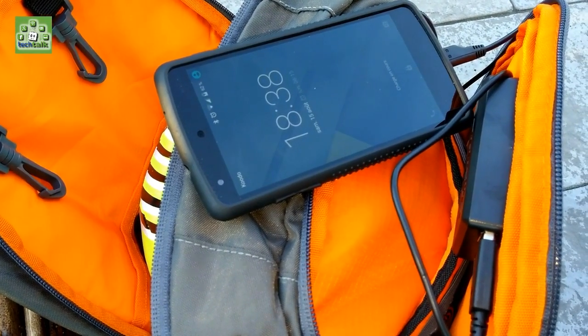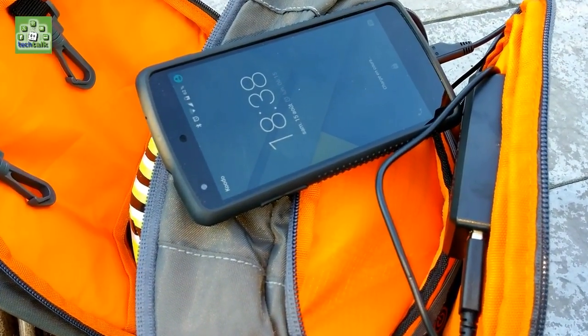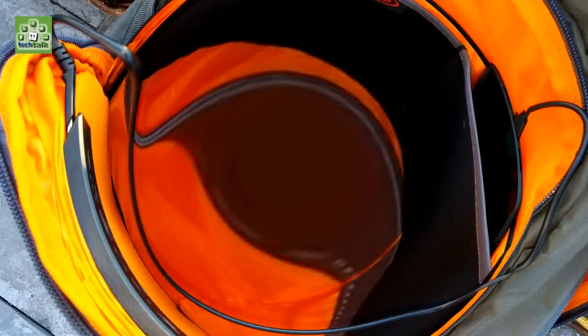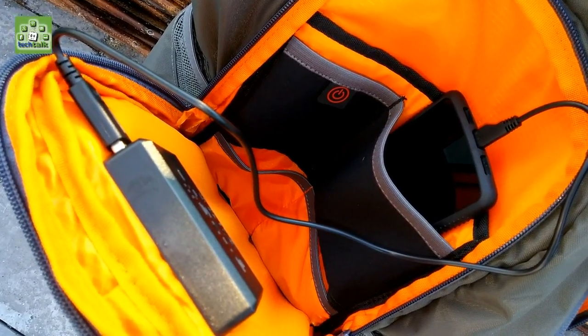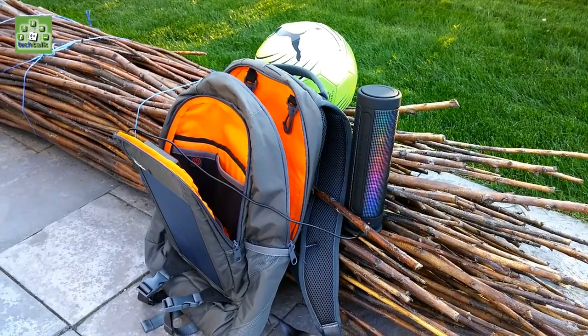Berksun backpacks look and feel like regular backpacks. Even if you don't need the charging aspect of it, they are still quality-made backpacks. They have plenty of pockets and can hold a lot of books, gear or anything else you need to tote around. Berksun has found the secret to creating high-yielding, durable solar panels integrated into everyday devices.